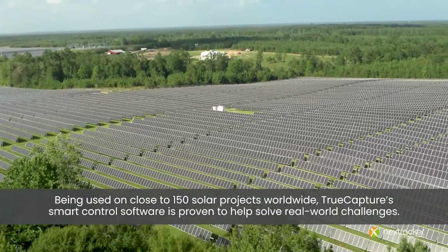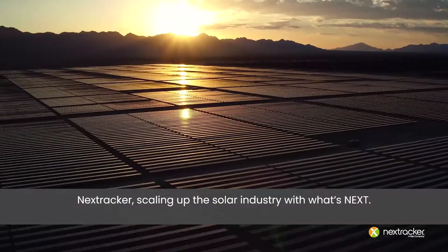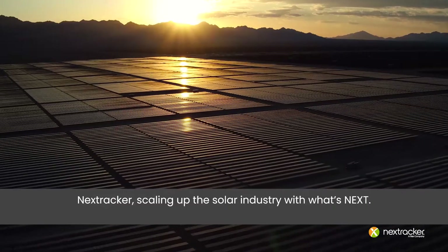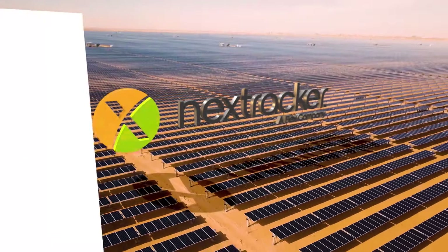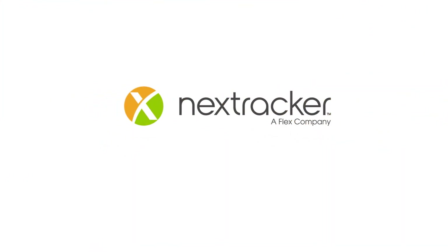Being used on close to 150 solar projects worldwide, True Capture's smart control software is proven to help solve real-world challenges. NextTracker — scaling up the solar industry with what's next.